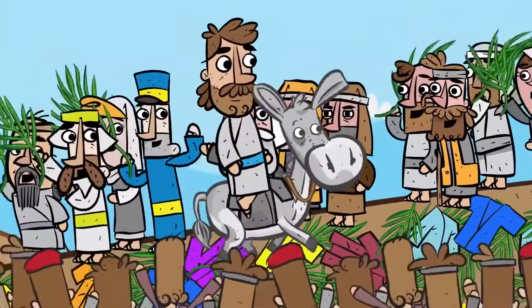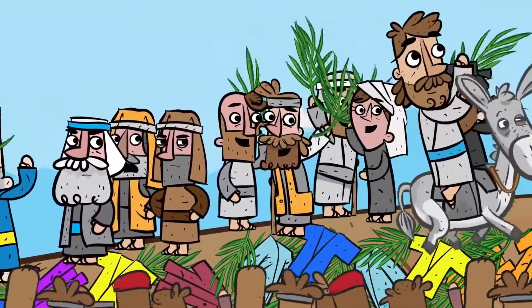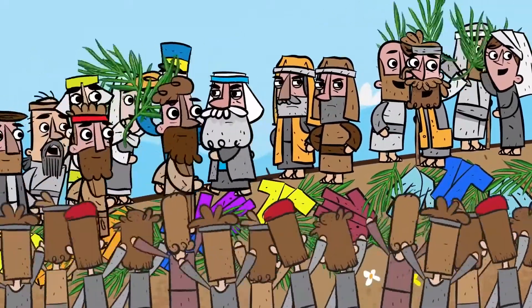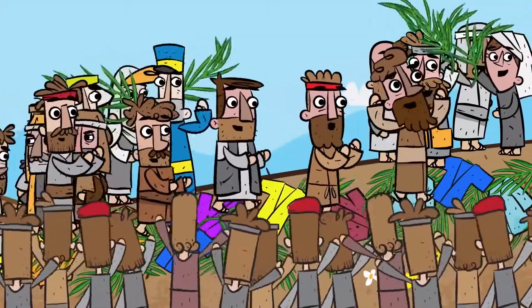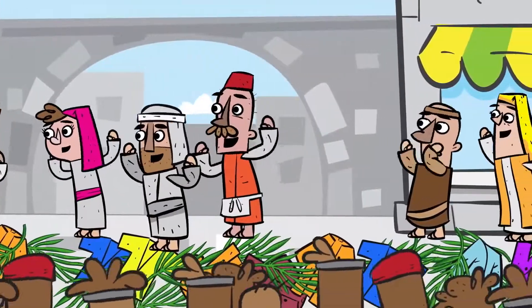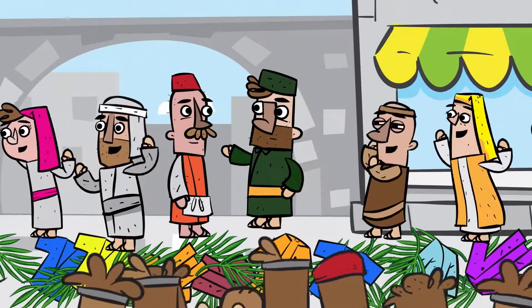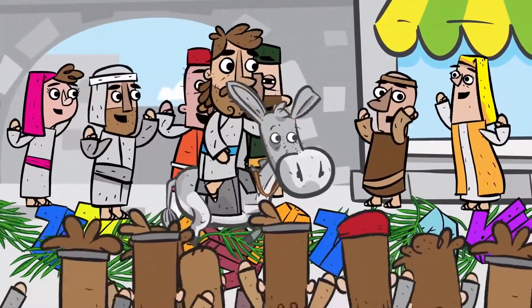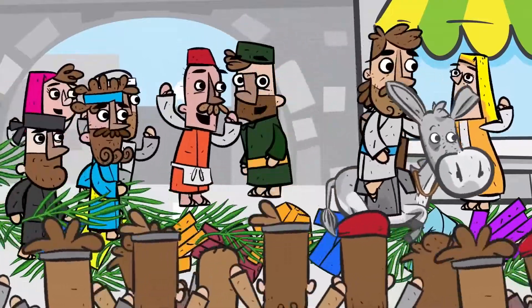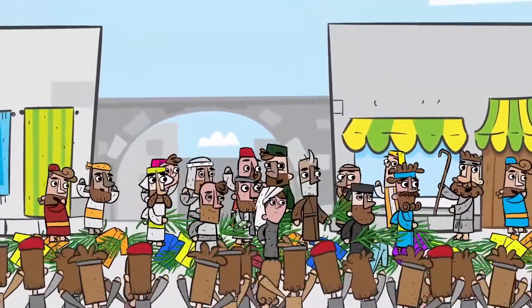Jesus rode into the city of Jerusalem and the crowd spread their coats on the road ahead of him. His followers began to shout and sing as they walked along, praising God for all the wonderful miracles they had seen. The Pharisees were upset and told Jesus to stop the people from saying things like that. But Jesus said if they keep quiet, the stones along the road would burst into tears. So the people kept on singing, 'Blessings on the King who comes in the name of the Lord. Praise God in highest heaven.' The entire city of Jerusalem was in an uproar as he entered, asking, 'Who is this?' And the crowds replied, 'It's Jesus.' And Jesus rode the donkey through the streets of Jerusalem to the temple in a triumphal entry, just as God said he would many years before.